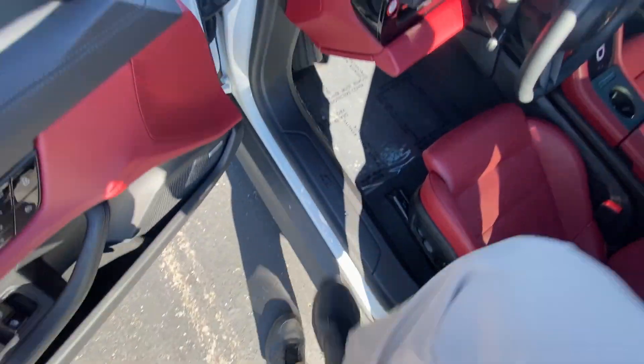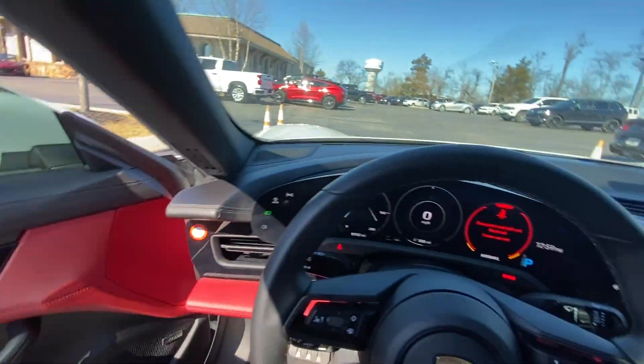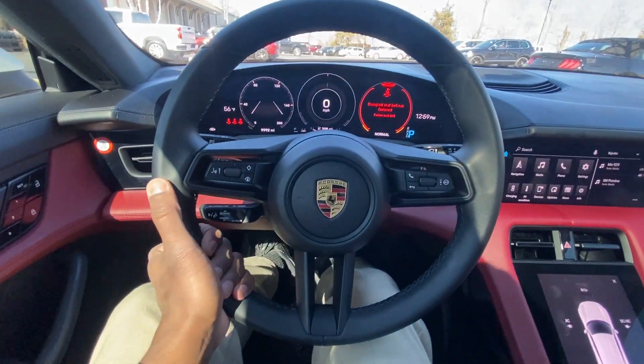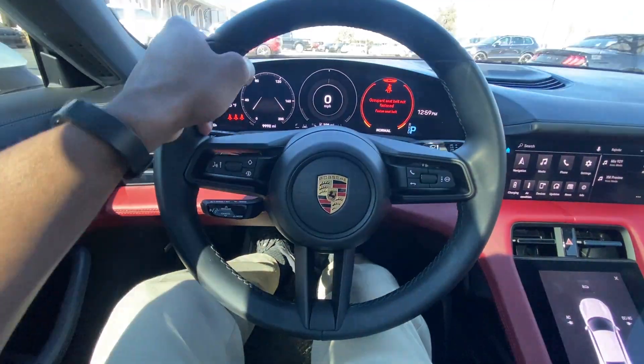Let's hop in the driver's seat. Really nice leather-wrapped steering wheel here — it's not plush but it's easy to handle.